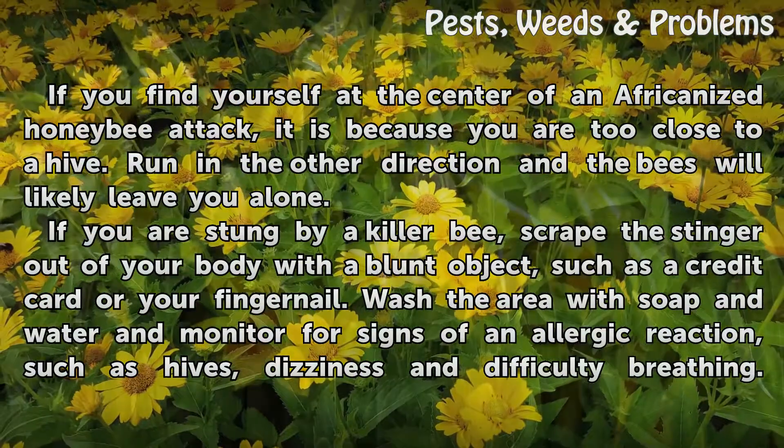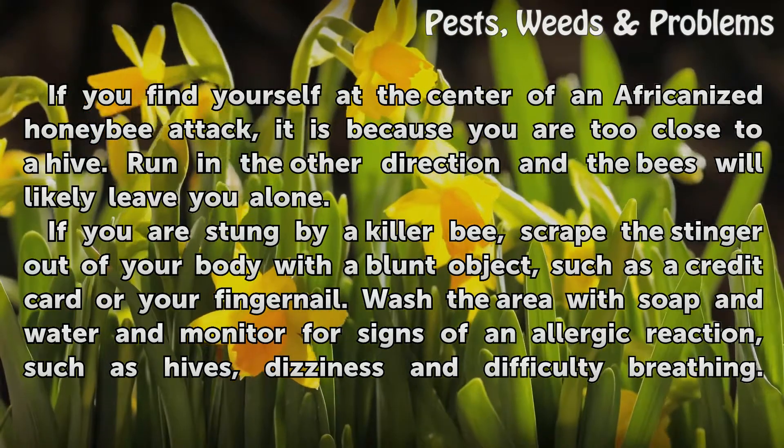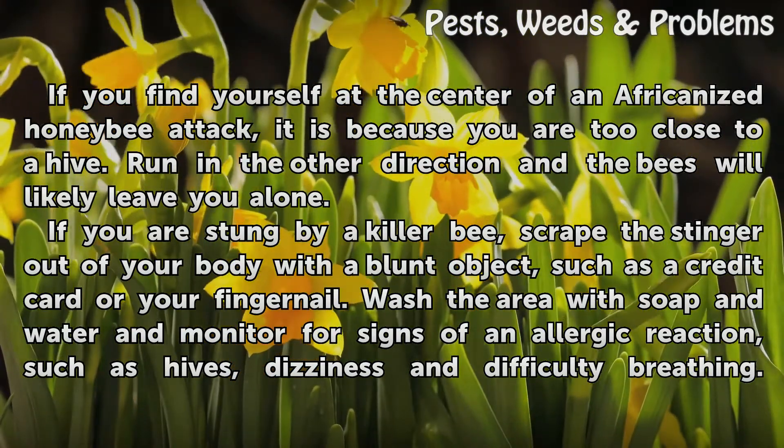If you find yourself at the center of an Africanized honey bee attack, it is because you are too close to a hive. Run in the other direction and the bees will likely leave you alone.